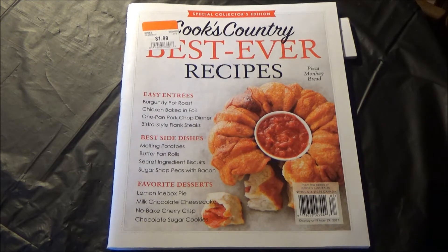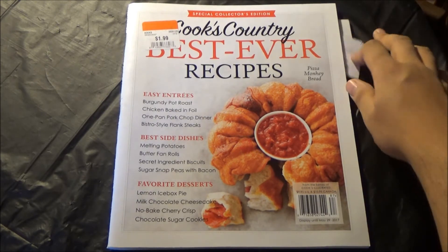There is an entire gravy boat of best ever recipes from all across this country highlighted in here. Yet, for this review, I'm going to put the emphasis on 'country' within Cook's Country. We're gonna go south without going south — you'll see what I mean going forward.